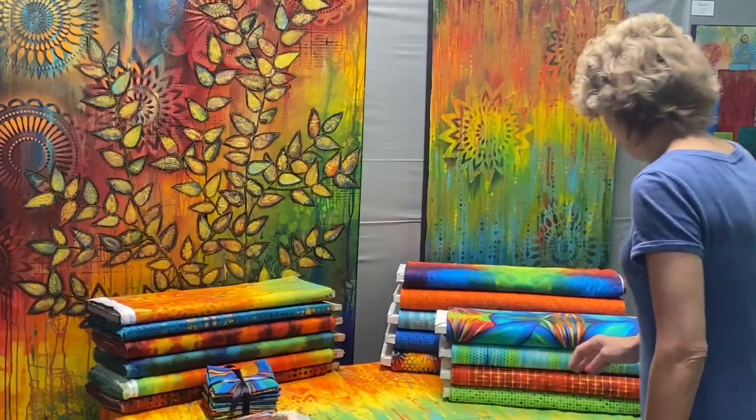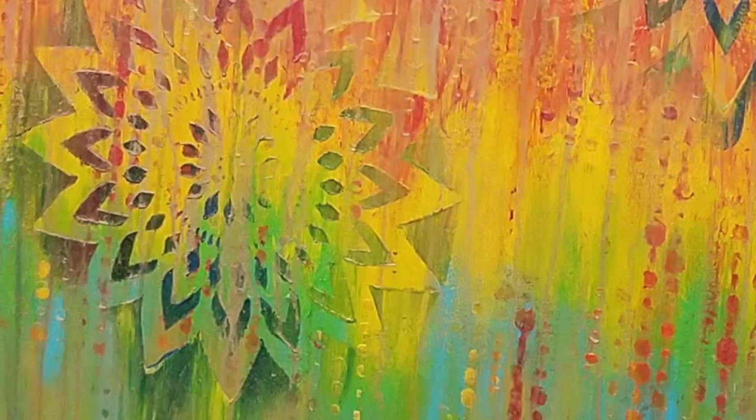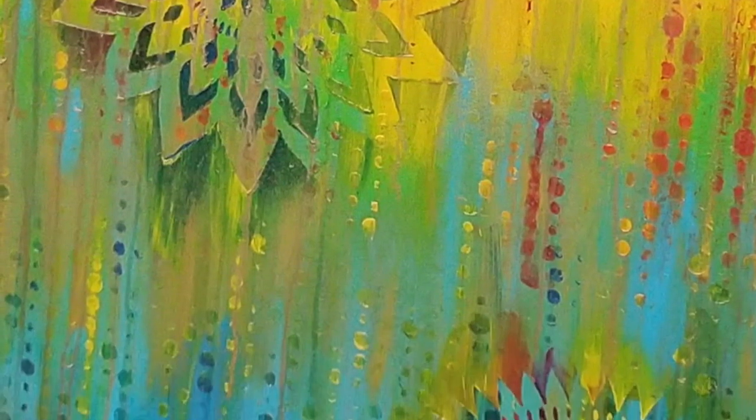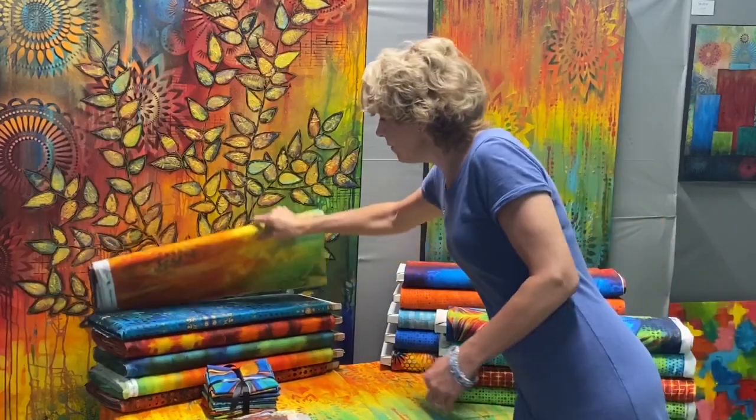This is another painting I did. I did a background and then a lot of it is stenciled, and then I did a gold metallic drip over the top of it, which is great because it ended up being this piece of fabric.